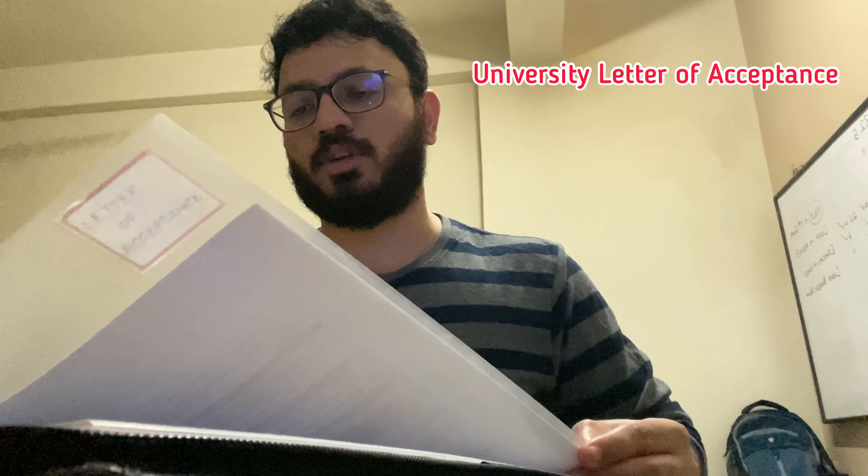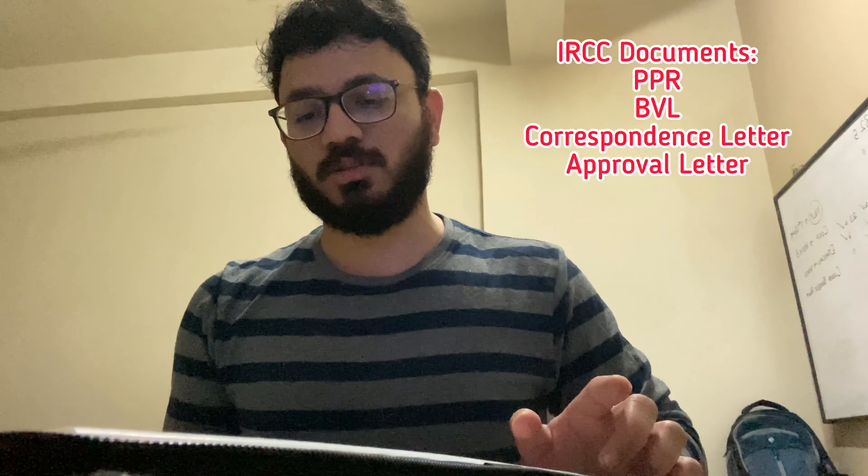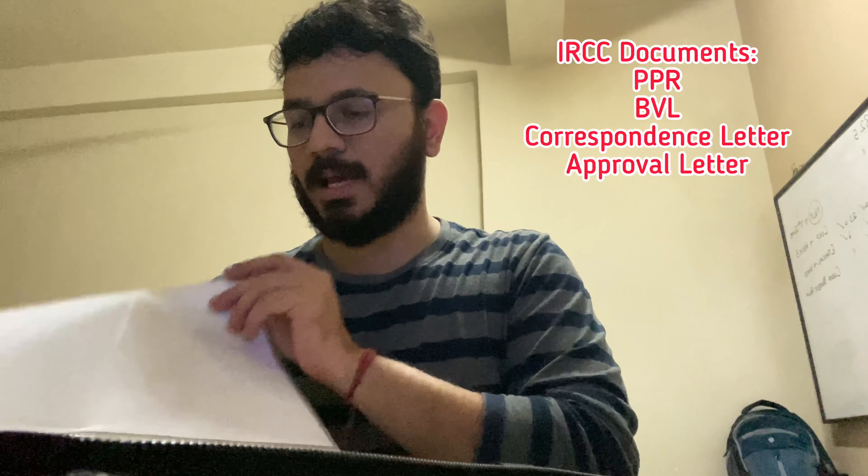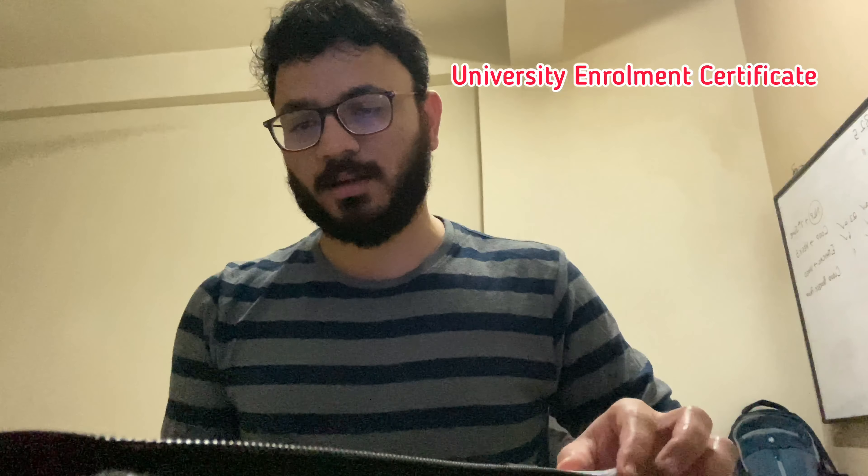Let's see which documents we carry and which documents are also important. I have created two files for my travel. First, these are travel documents — the documents I'll be needing later in Canada — and there are extra xerox copies as well.